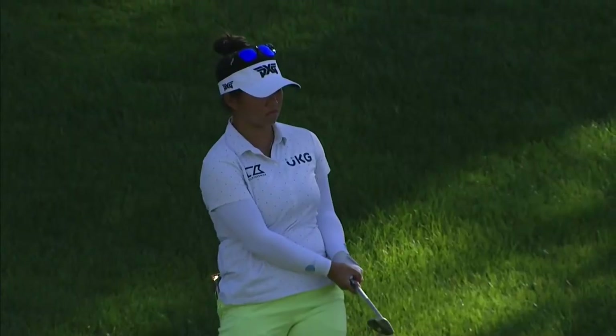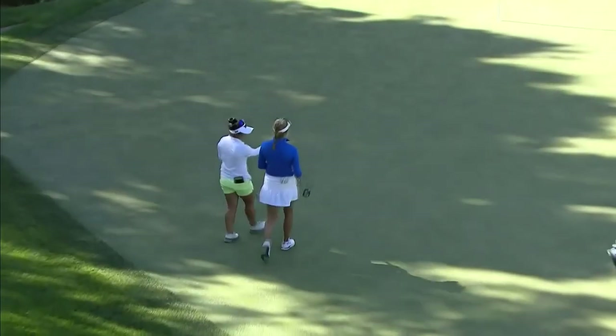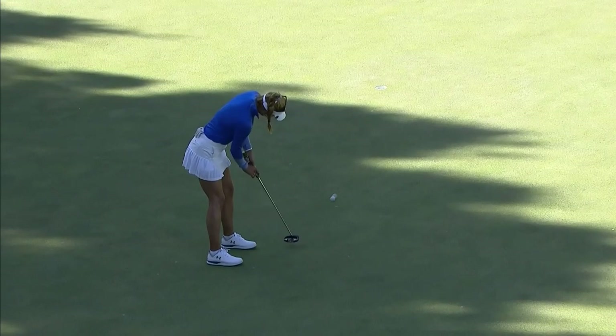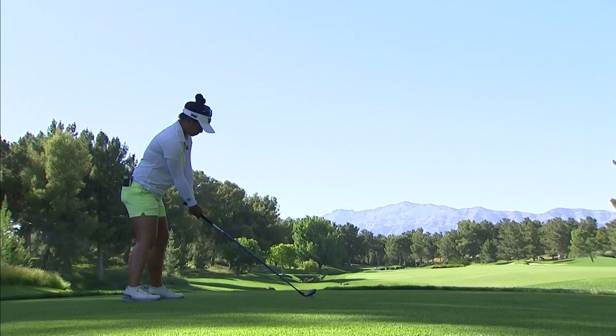This is Kang trying to flop that onto the green to have it land softly. Oh, yes! Even Allison Lee just reacts. Less than driver here, including Megan.